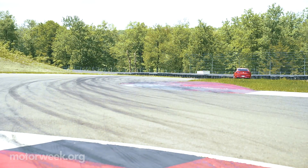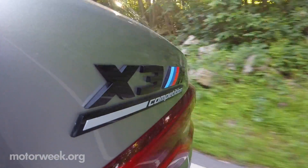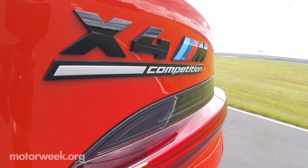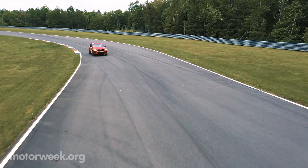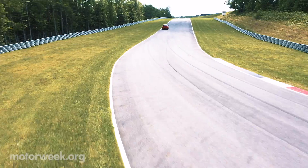BMW refers to their utilities as sports activity vehicles. The 2020 BMW X3M and BMW X4M and their competition counterparts clearly embrace that interpretation. They dash into dealers in July, starting at $69,900.